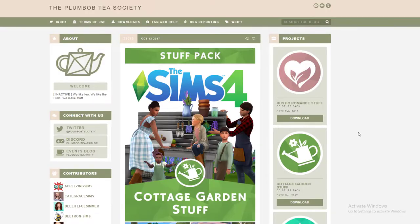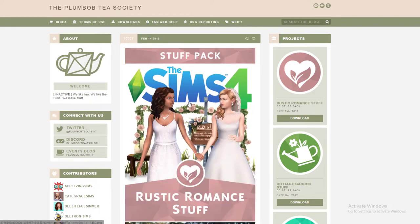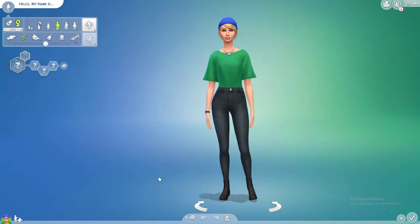Hi there, thanks for watching! Today we're going to be looking at some fan-made custom content packs. I'll be going through a couple of them — they're both by the Plumbob Tea Society. The first one is the Sims 4 Cottage Garden Stuff and the second one is the Sims 4 Rustic Romance Stuff. Both packs have creator sim items and some build and buy items as well. If you like any of this stuff, I'll leave a link in the video description where you can download it yourself.